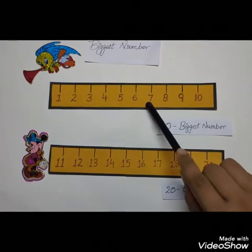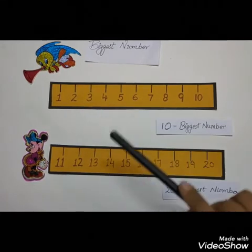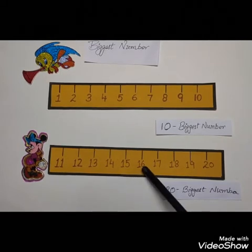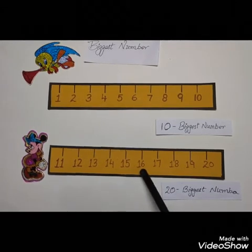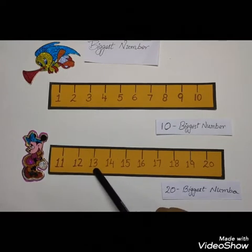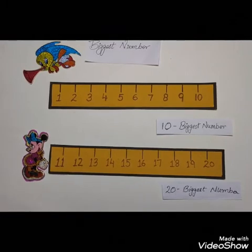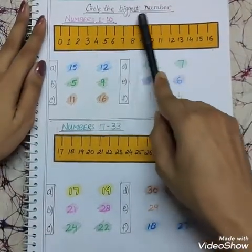4 comes first and 7 comes later, so 7 is the bigger number. Again, if I ask number 13 is bigger or number 16 is bigger, number 16 is the biggest number because 13 comes first and 16 comes later. Children, is this clear for you? Now we will do some exercises — circle the biggest number.